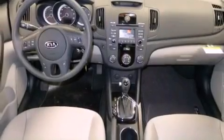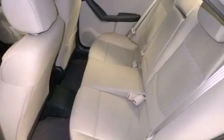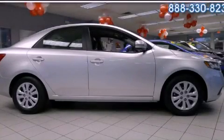With an EPA estimated rating of 36 miles per gallon on the highway, this vehicle pays off in the long run. This automobile won't last long at this price. Call and arrange a test drive now.